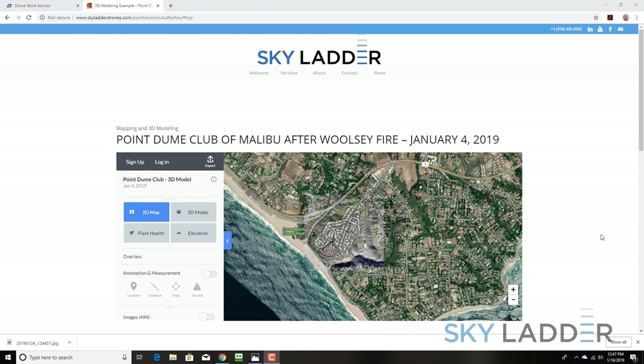We documented this on January 4th, 2019, and as you'll see, the heroic efforts of the residents and owners of the Point Doom Club saved probably most of the community, as you'll see from some of the images that we're about to show.